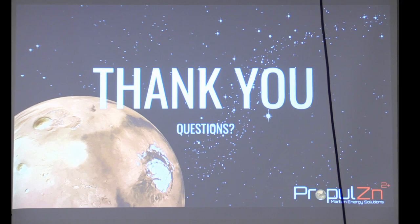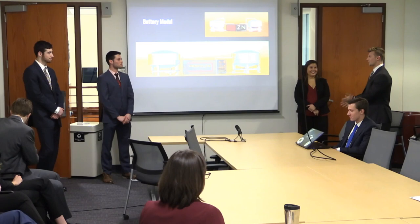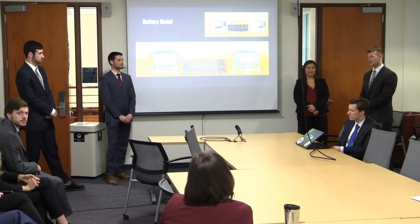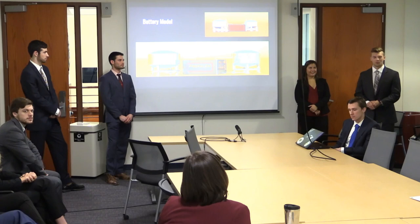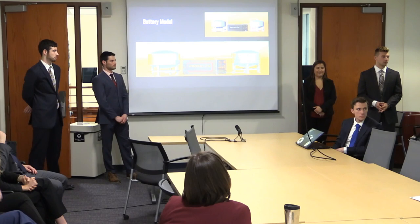We'd like to open it up for questions from anyone in the audience. How did you guys come up with it? I think I speak for all of us when we say we really wanted to do something unique and fun. We were interested in energy storage and were looking for a novel and creative application. Looking at the composition of the Martian soil, we found a well-studied battery chemistry that could be done with that, and our idea took off from there.